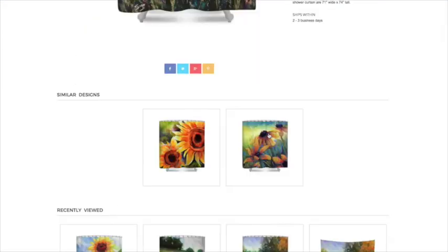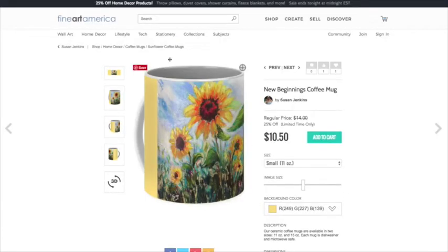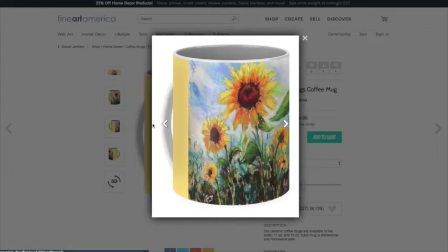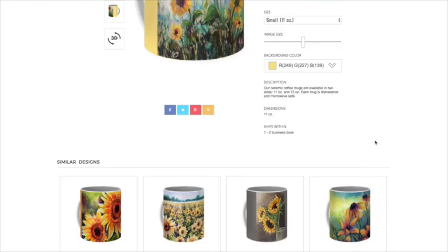I'm just showing you how to maneuver the website. The daisy painting makes a neat coffee cup — they allow you to choose the background color. You can click the different sides of the cup to preview it. You can get a small or large size. I often show you guys my Monet Cafe coffee cup that I use all the time — I have that on here too and you can buy it.